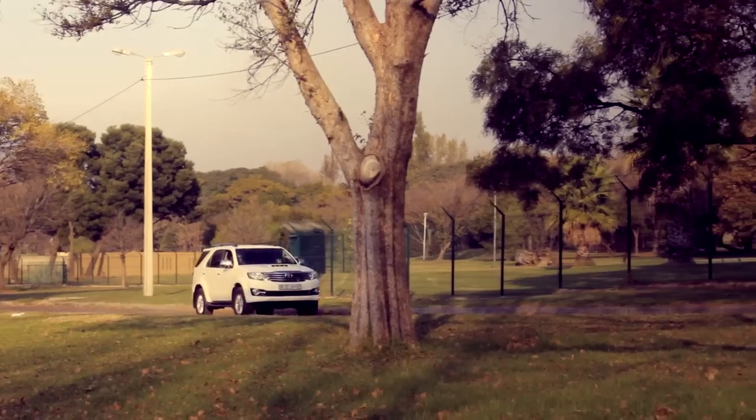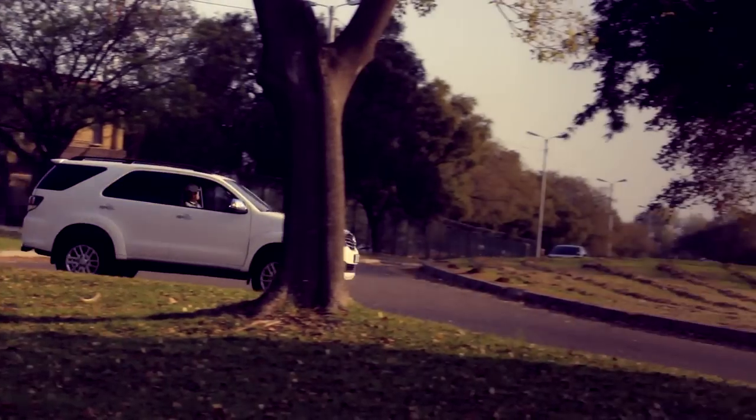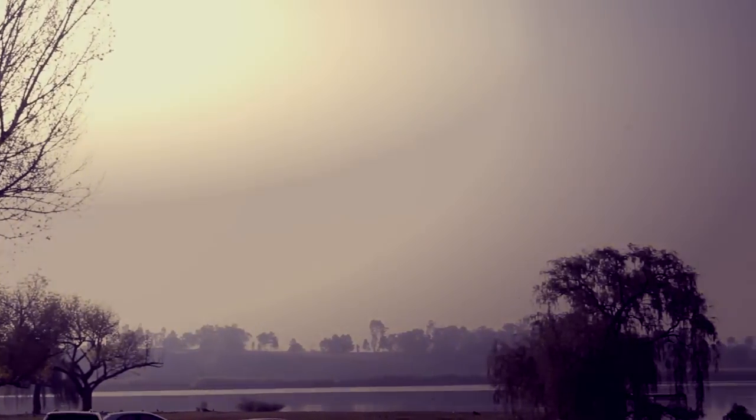It's easy to see why the Toyota Fortuner is such a popular vehicle in South Africa. The 3-litre D4D 4x4 retails for R523,900. With that you're going to get a 3-year, 100,000km warranty and a service plan that covers 5 years and 90,000km for that additional peace of mind.